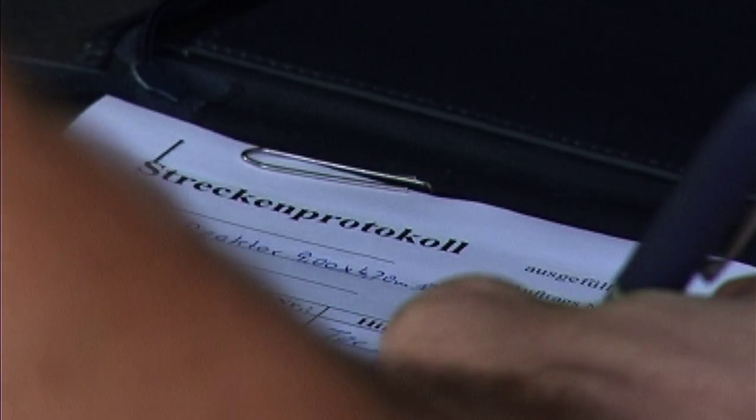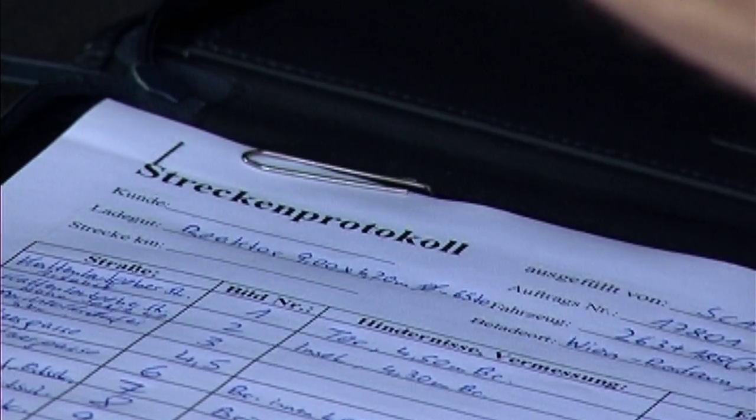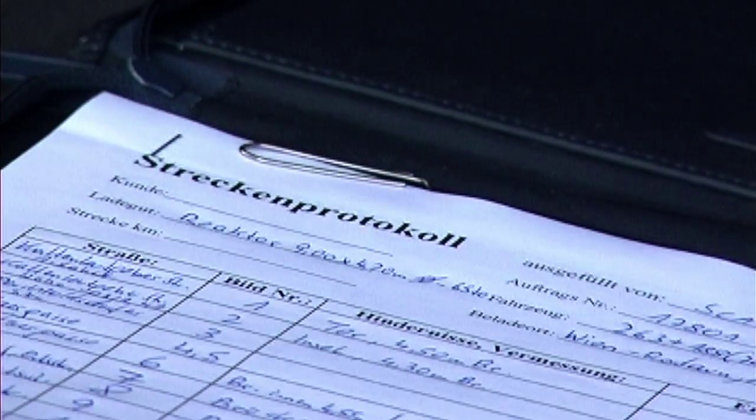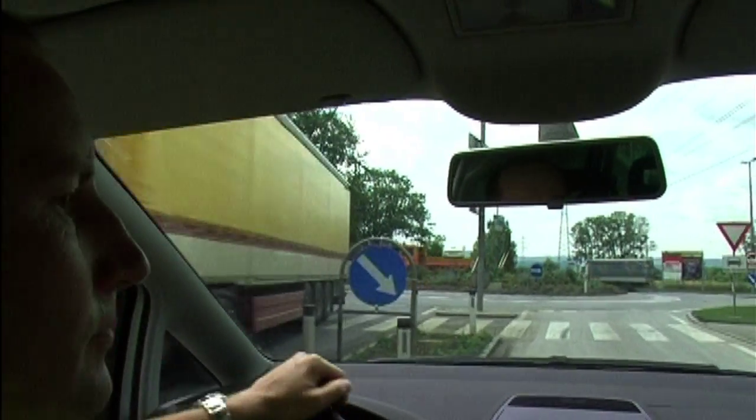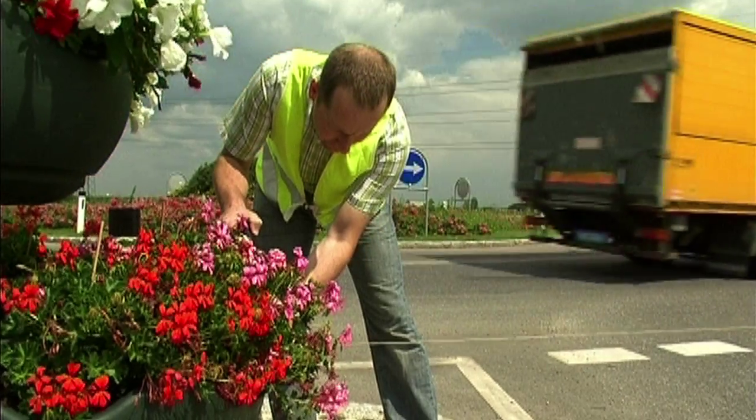Roughly two years later, following the necessary adaptations, the first test run was performed with a mock-up of the oversized cargo in order to verify that all of the passages and curves were large enough to accommodate the heavy haul.